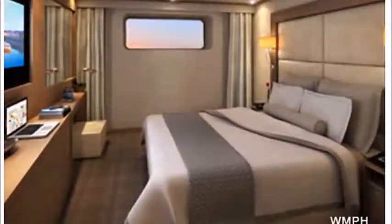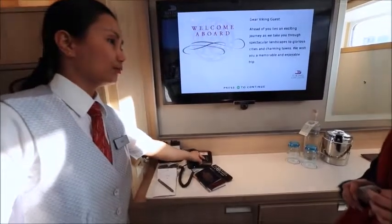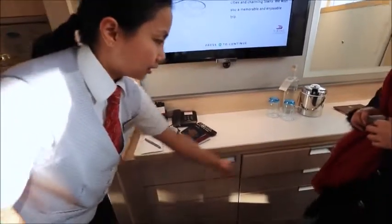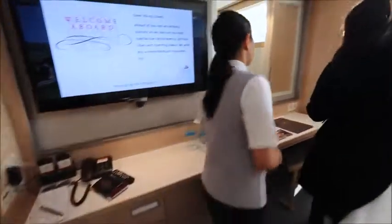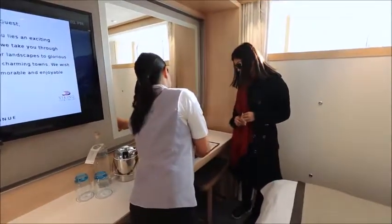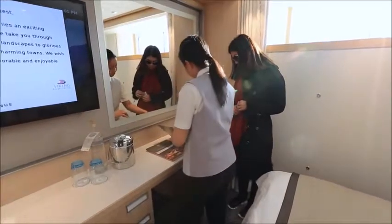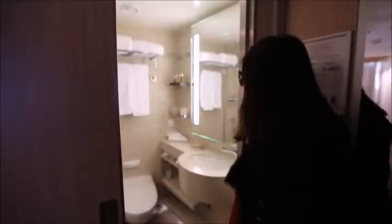Here we are at the reception area. This is your mini fridge and this is your drawers — there are some items inside. And this is your schedule for today; every time they place your schedule here so you know what's going on.